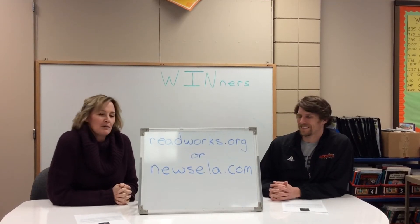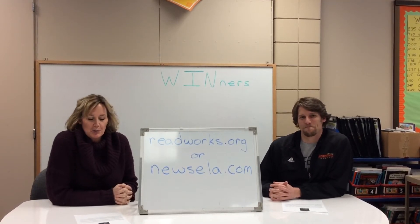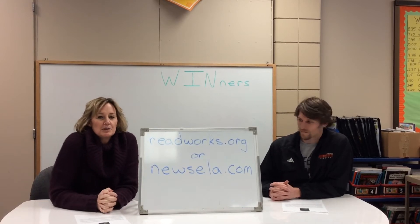Hi Crest kids, Mrs. Gindorf here along with Mr. Boras, your WIN teachers, wanting to bring you some activities that you can be doing at home.